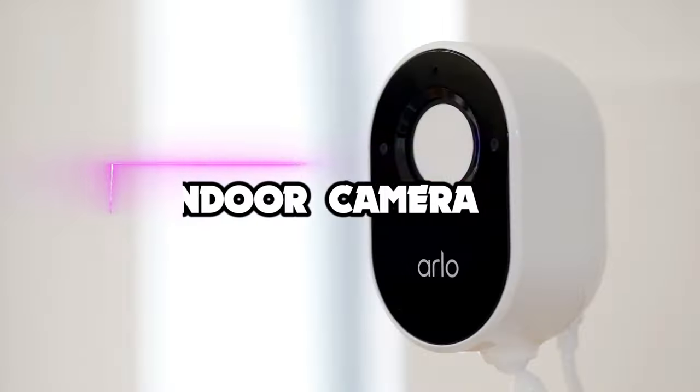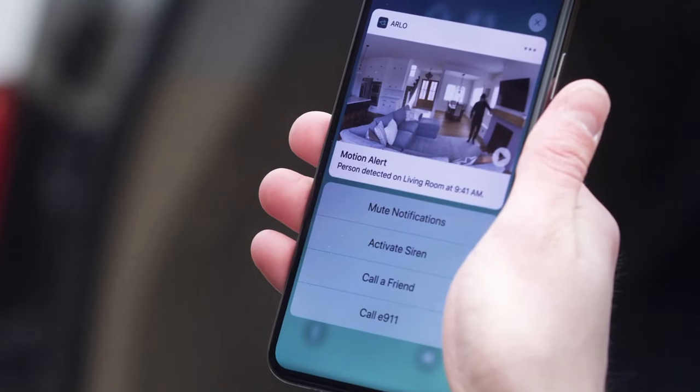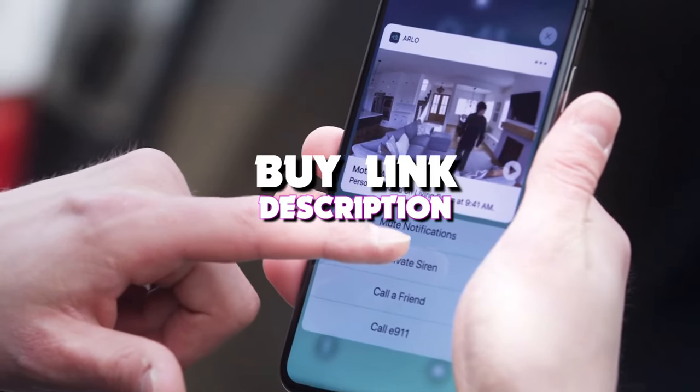Hello guys, in this video we're looking at the 5 best indoor security cameras of 2023. And if you want more information, we also put the links in the description box down below.